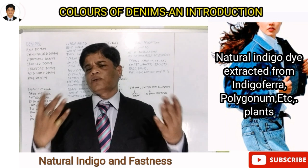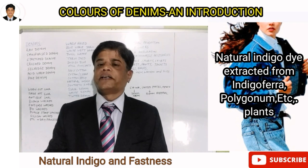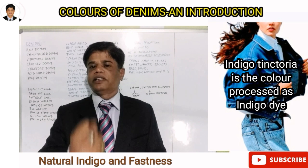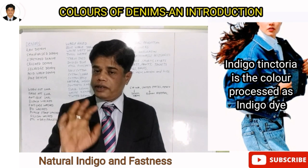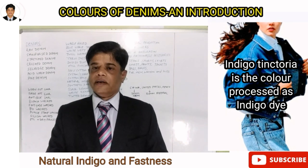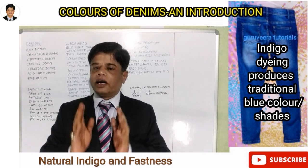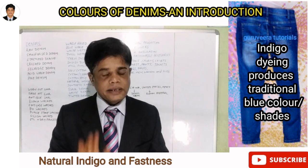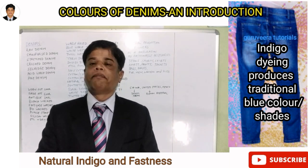Why is denim blue? Most denims are blue — we've heard of indigo blue. The history of the textile industry starts with indigo. Indigo is a color extracted from the indigo vegetable plant — that is natural indigo. In olden days, the warp threads were dyed with natural indigo.